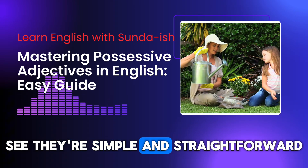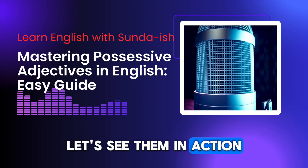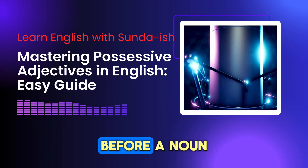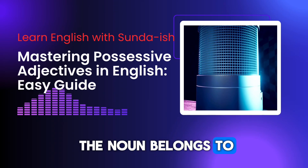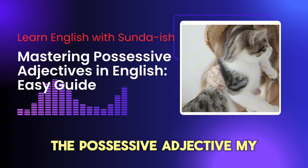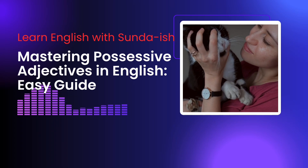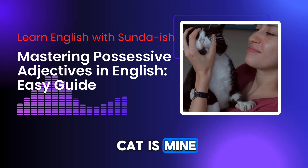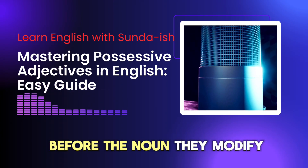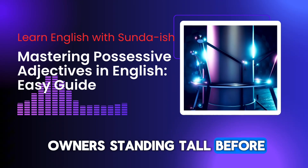See? They're simple and straightforward. Now that you've met them, let's see them in action. Possessive adjectives are like puzzle pieces that fit perfectly before a noun. They tell us who the noun belongs to. For example, in the phrase 'my cat,' the possessive adjective 'my' tells us that the cat belongs to me. It's like saying 'this cat is mine.' Remember, possessive adjectives always come before the noun they modify. They are the proud owners standing tall before their possessions.